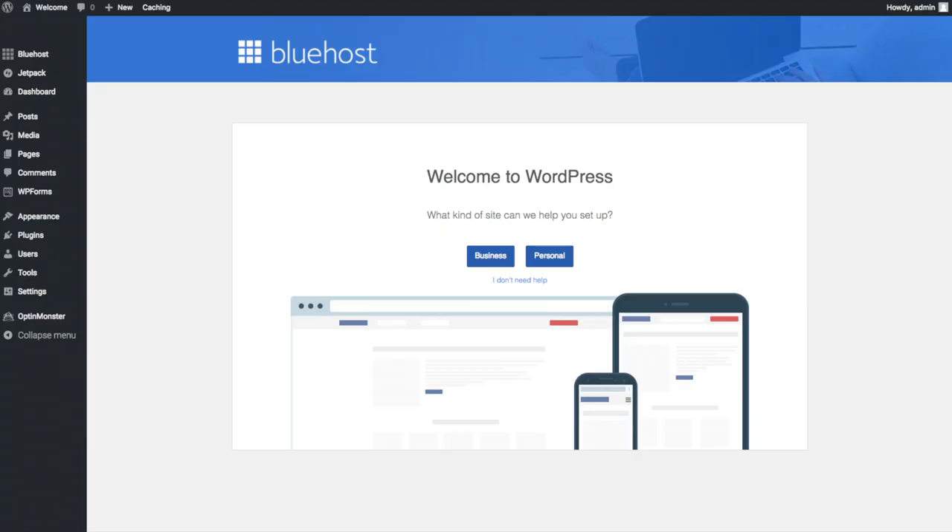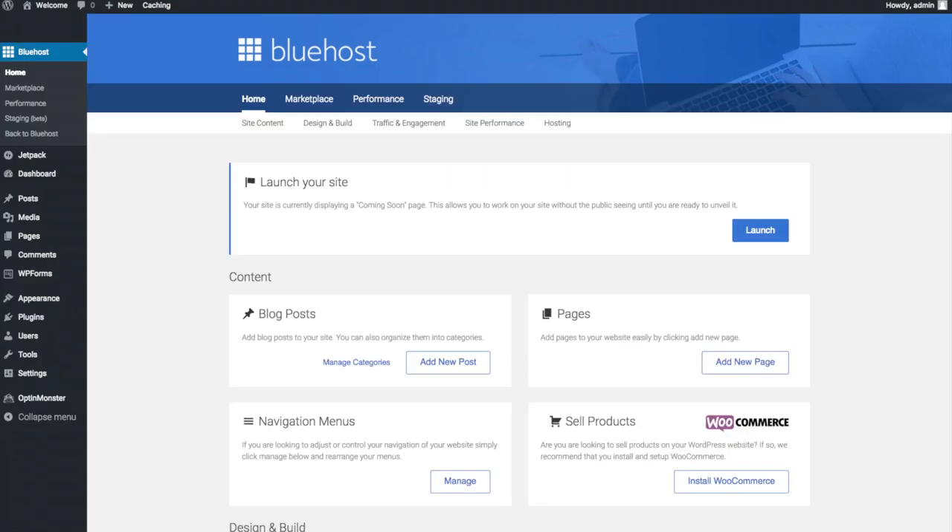Once you click that and log in you'll be at the WordPress dashboard. It'll ask you a few questions — if you don't need help just click the 'You don't need help' option. You will then see blog posts where you can add new blog posts, where you can add new pages to your blog, where you can change your navigation menus, and if you are going to sell products on your site you can install WooCommerce to do so.